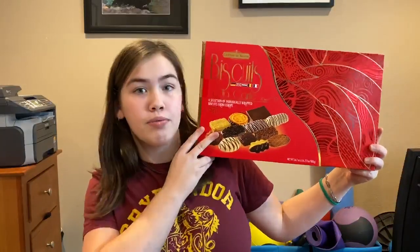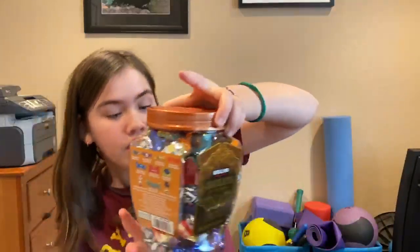We also have this container of biscuits from Europe. Here are ten different types of chocolate from around the world.